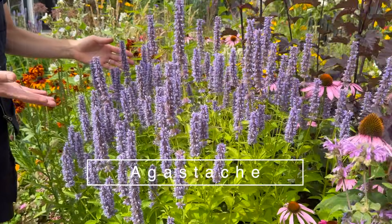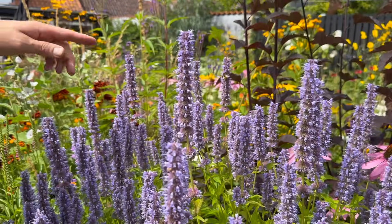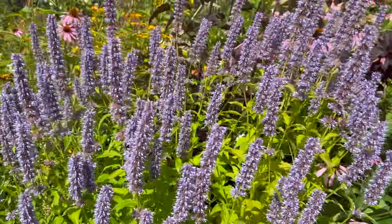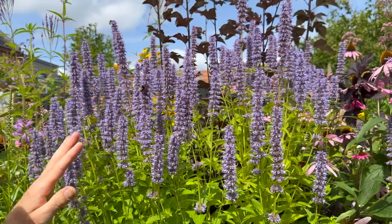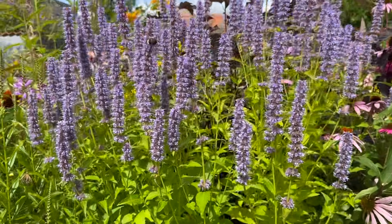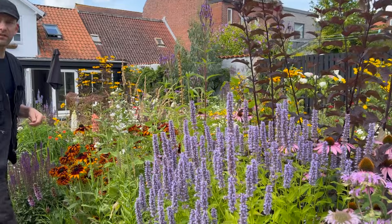Next to it is the Agastache — also called Anisiobe — in the Blue Fortune variety. It's one of my favorite perennials in the garden. It attracts a bunch of different insects and bees and keeps flowering for months. The leaves actually have a lovely liquorice smell and flavor and can be used for tea. It comes in blues, pinks, and whites, likes full sun, and is not picky about soil. It's doing really well here next to the other perennials and the ninebark.